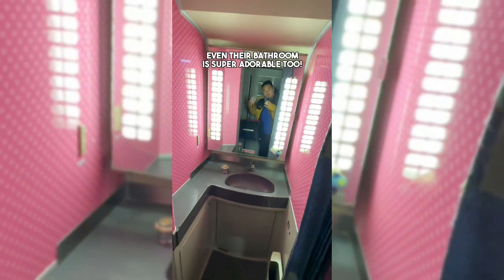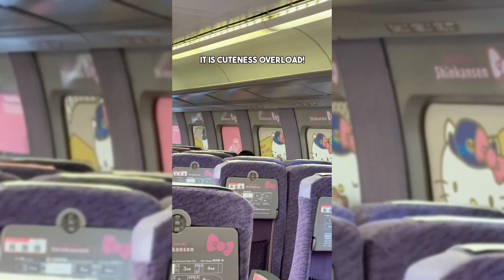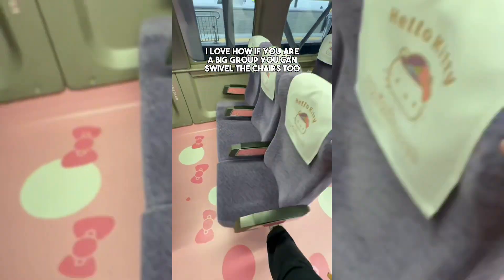Even the bathroom is super adorable too. The headrest has the face emblem and don't forget to pull down the shades — it is cuteness overload. I love how if you're in a big group you can swivel the chairs too.